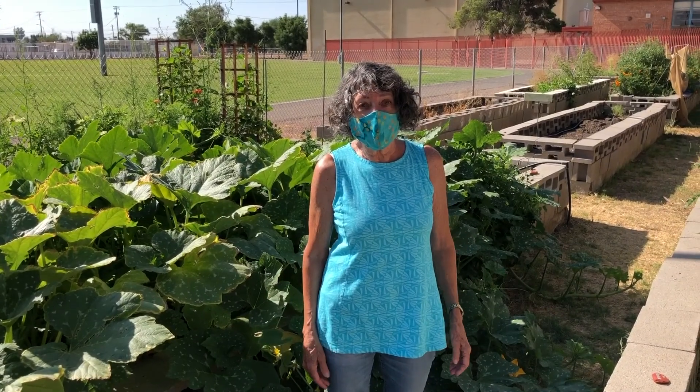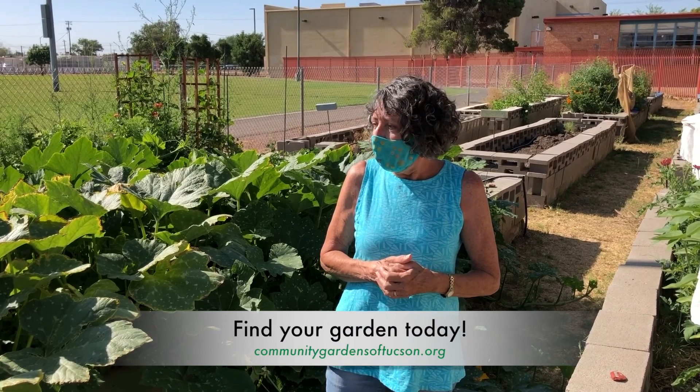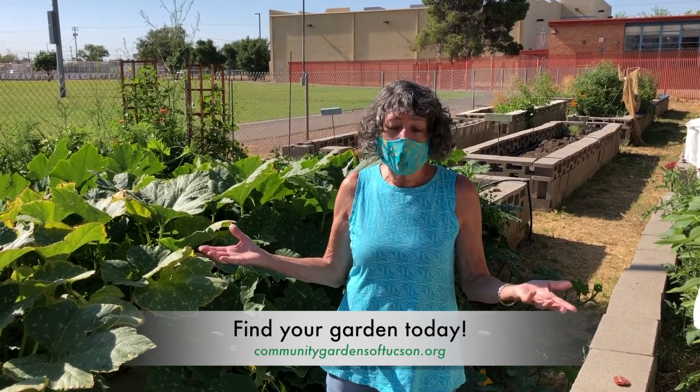I just want to encourage people to think about gardening. Here at Doolin we do have a couple of plots available, and there are a number of gardens throughout the community garden network.